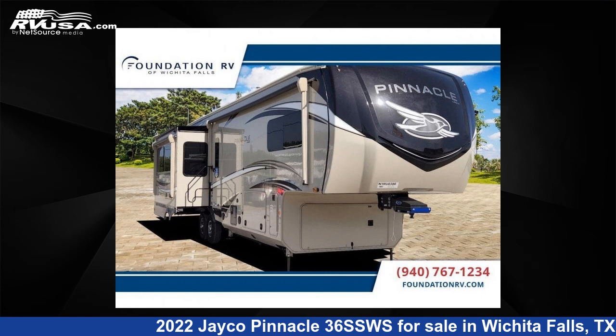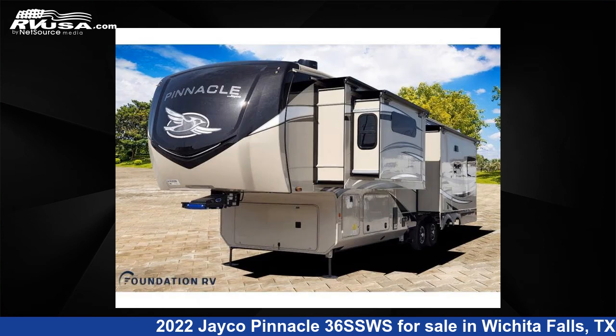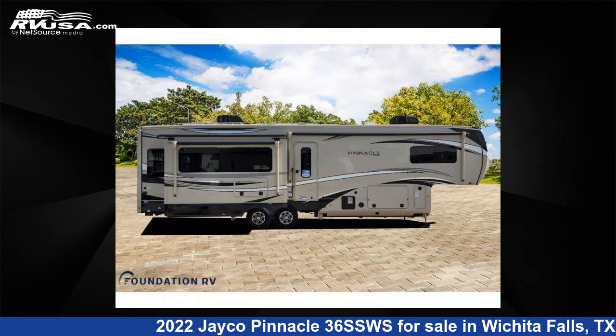This 2022 Jayco Pinnacle 36SSWS is a fifth-wheel RV located in Wichita Falls, TX, and is offered for sale by Foundation RV. This new Jayco is 40 feet 0 inches in length and features three slide-outs, sleeps four, and 75 gallons fresh water capacity.